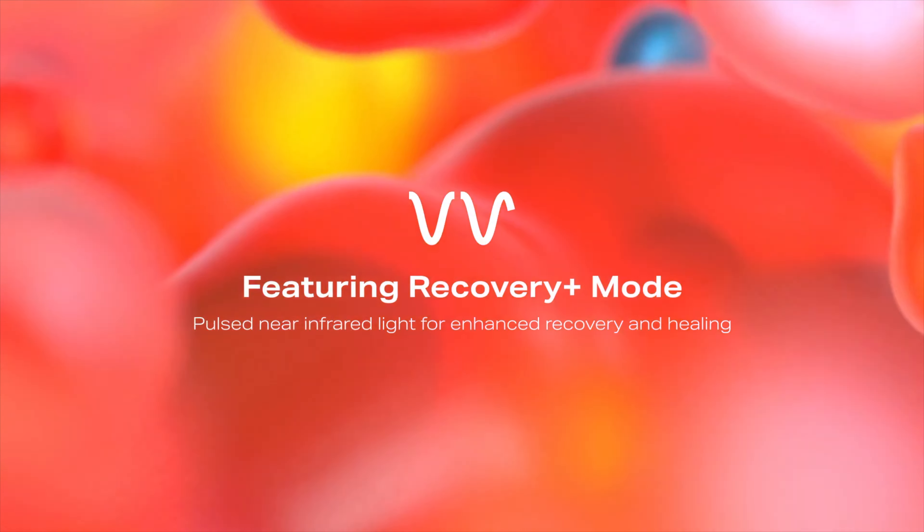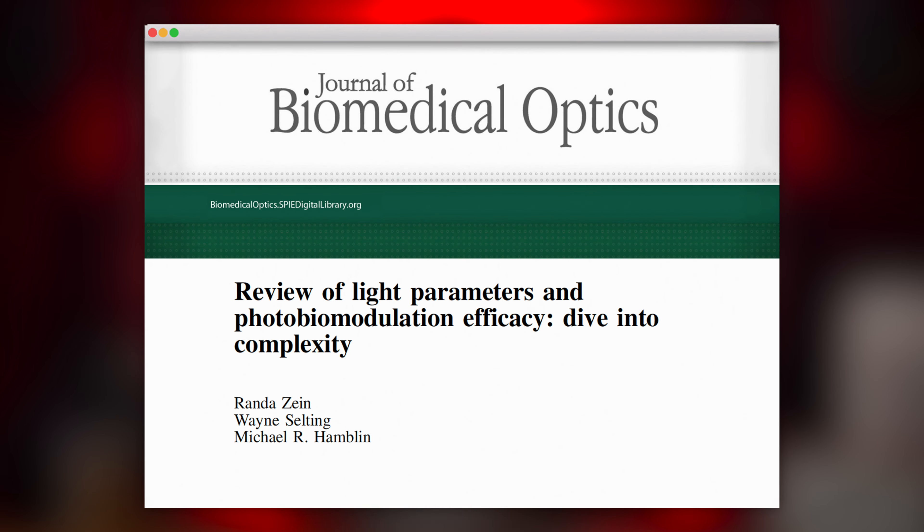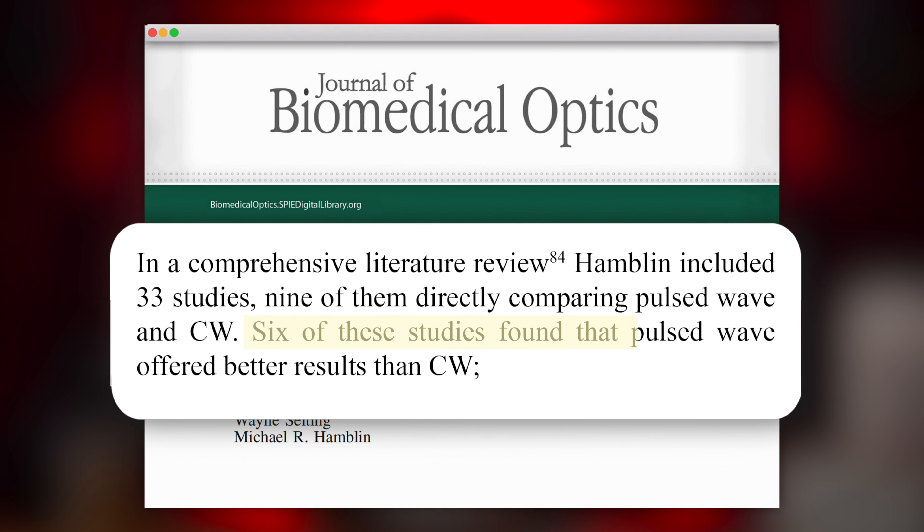Furthermore, Juve took this feature to another level by adding their Recovery Plus mode. In this mode, instead of the light being continuous, it is pulsed. Pulsed light has been found in some studies to be more effective than continuous light. One theory as to why these improved results might occur has to do with the ability to avoid overheating the treated tissue when using pulsed light.